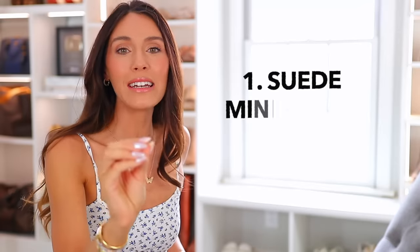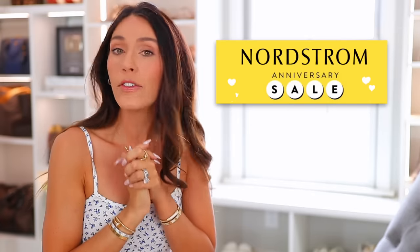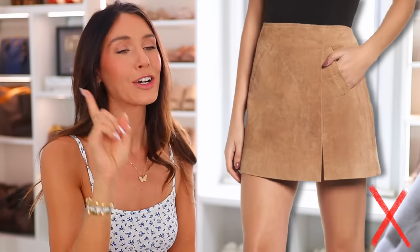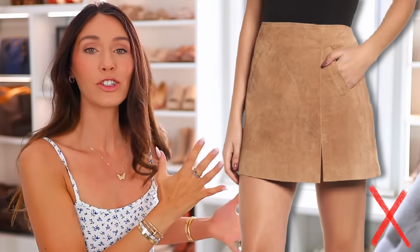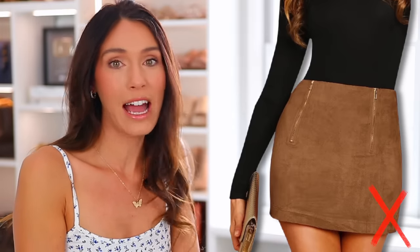Number one: suede mini skirts. You know how this was inspired? The Nordstrom anniversary sale — I love this sale, I cover it every year — but even in one of my videos, I did say that there are certain items that are just repeated year after year. The suede mini skirt is one of those items. I feel like six years ago this was great, loved it, but I think it's very dated now.